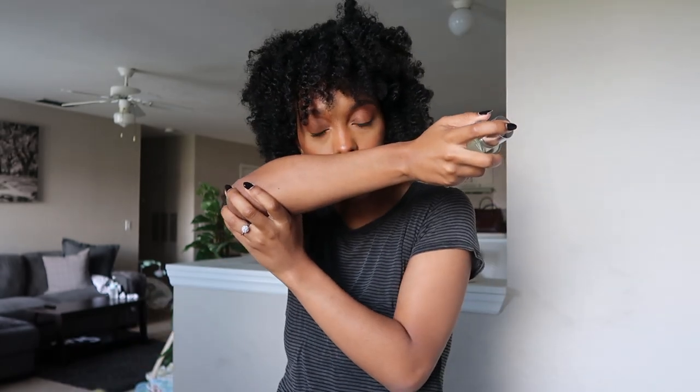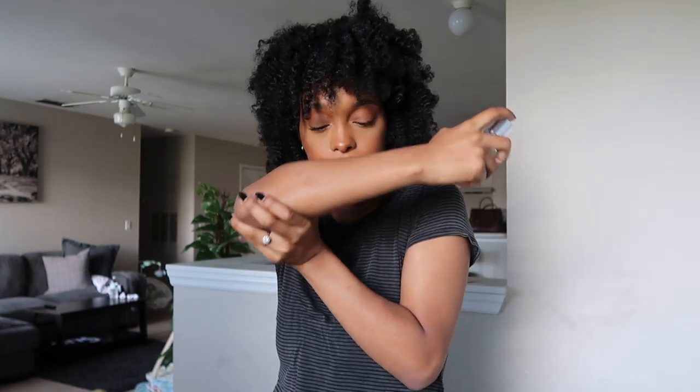I've smelled this before on someone in passing because it's bringing me back to a specific moment. Oh my gosh, that smells so good! I think I like the Florental Brown Sugar more, and I'm not even really a brown sugar kind of person.